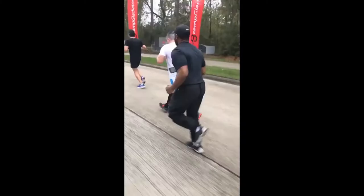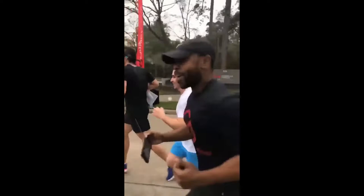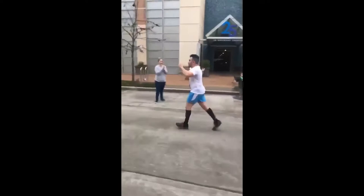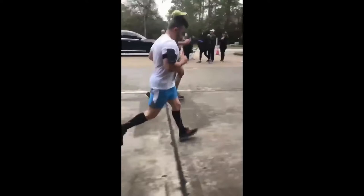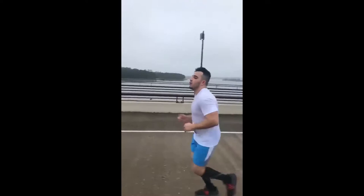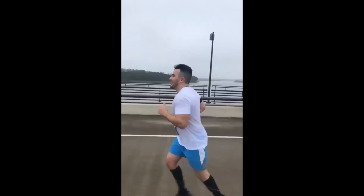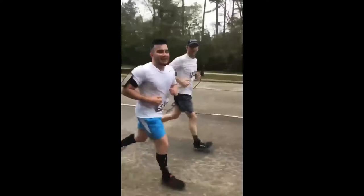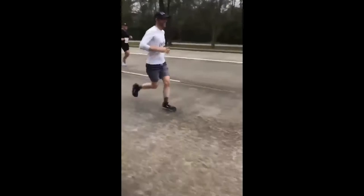Coach Michael and coach Fabian are in the house — all smiles at the finish! Keep it going, keep it going, almost done — let's get it!